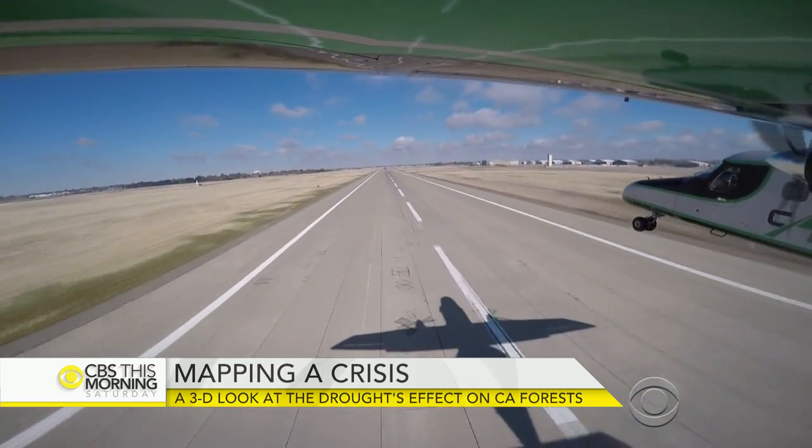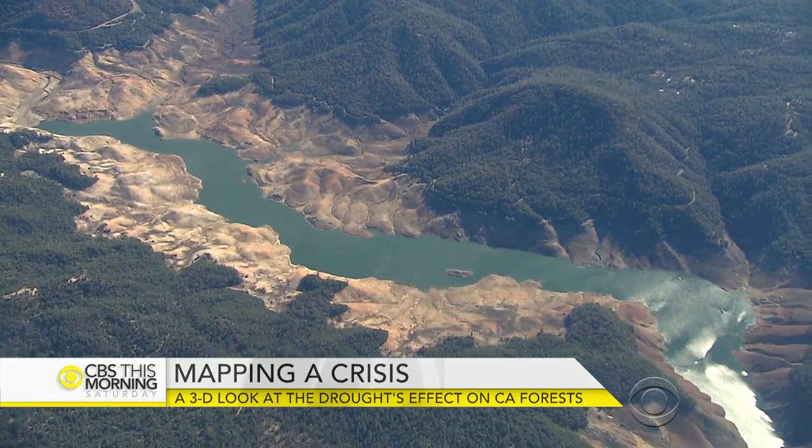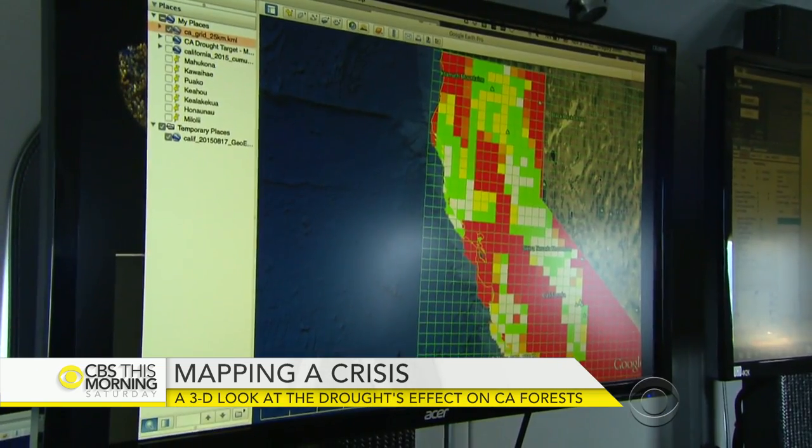We took off from an airfield near Sacramento. Minutes later, we saw this — reservoirs at record lows and forests dying after four years of drought. There's a lot of red on this screen, which is a sign that we're over an area that's in trouble.